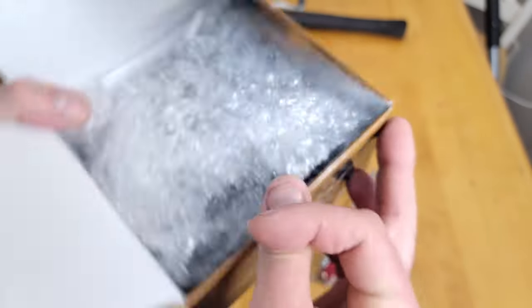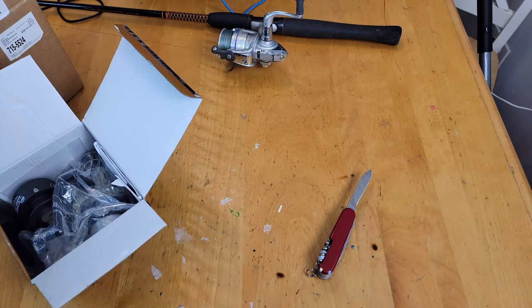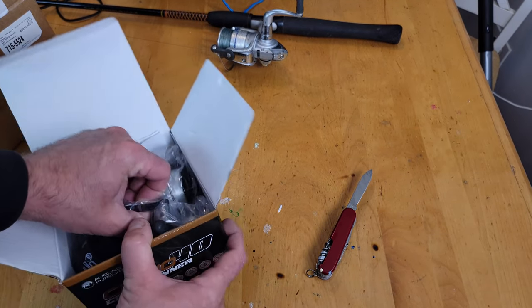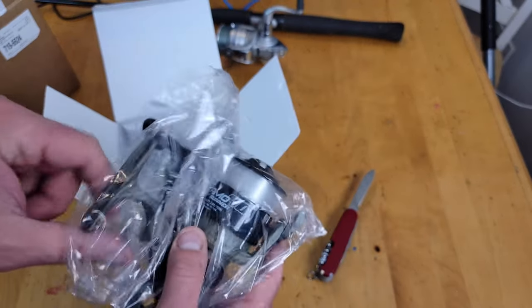Inside you get packaging schematics and a drawing — cool. This is nice. It comes pre-spooled with 12-pound mono line.